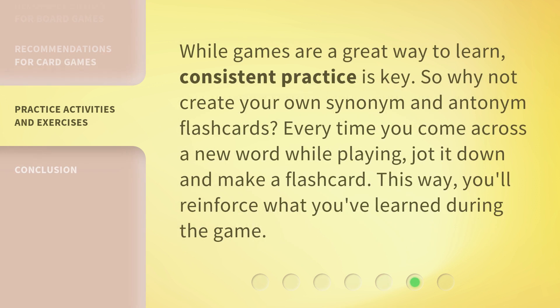While games are a great way to learn, consistent practice is key. So why not create your own synonym and antonym flashcards? Every time you come across a new word while playing, jot it down and make a flashcard. This way, you'll reinforce what you've learned during the game.